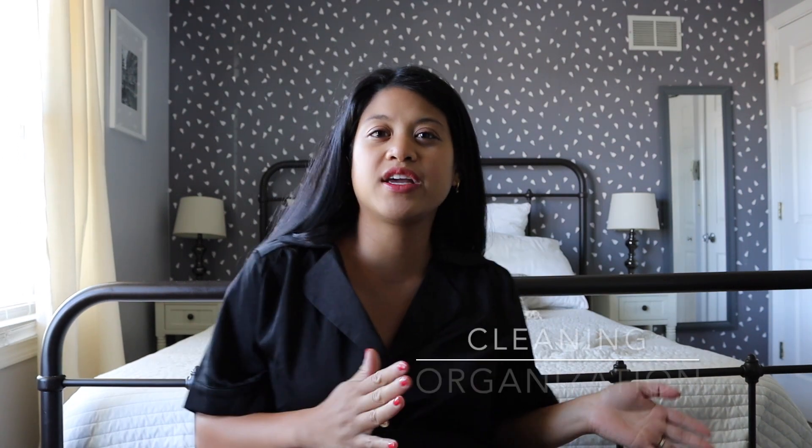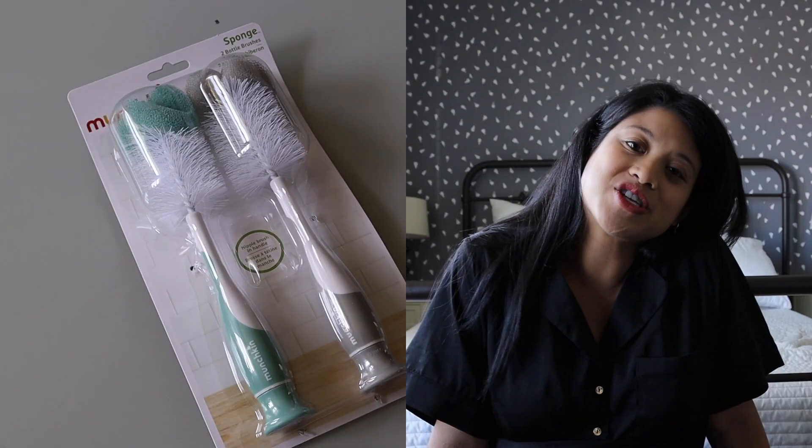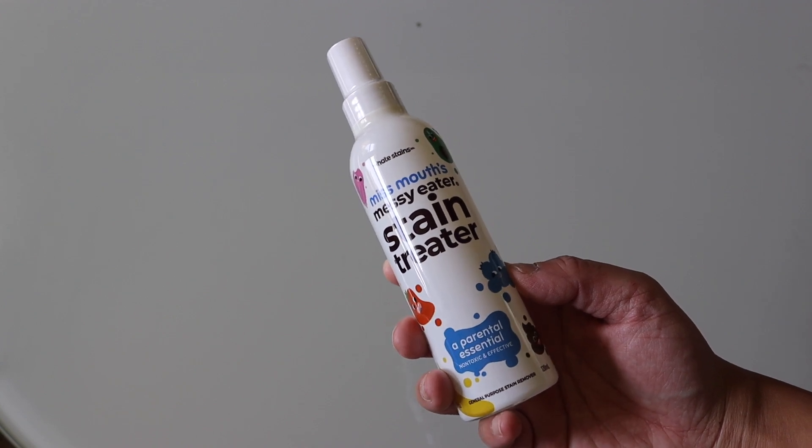Moving on to the cleaning and organizational category — first is a set of new hangers, since the baby will be sharing a closet with Cammie. We're also planning on buying cleaning brushes for the bottles, since we used those quite a bit when bottle-feeding and definitely need a new set. The last thing in this category is a stain remover I've seen all over Instagram. People swear by it and I've never tried it, so I really want to try it — not just for the baby but also for my daughter because I'm so tired of trying to clean out stains from their clothes.